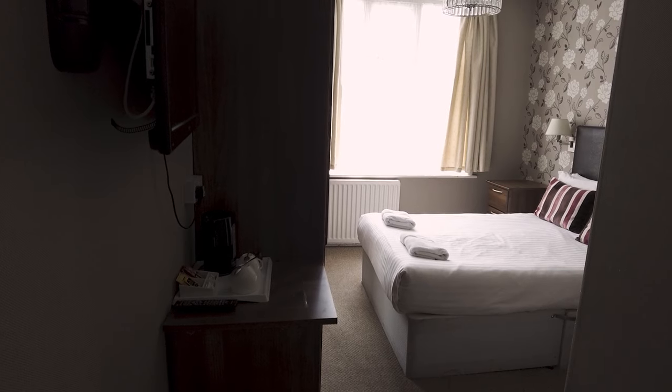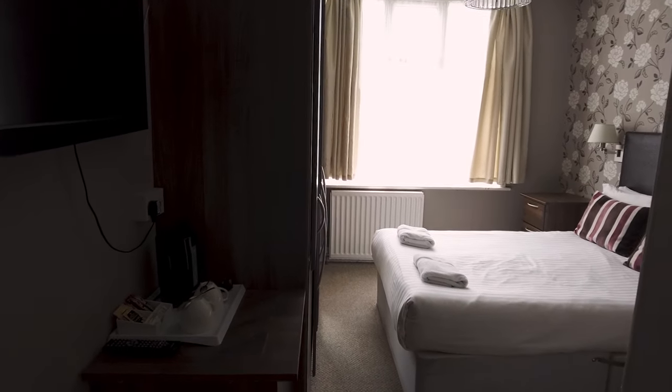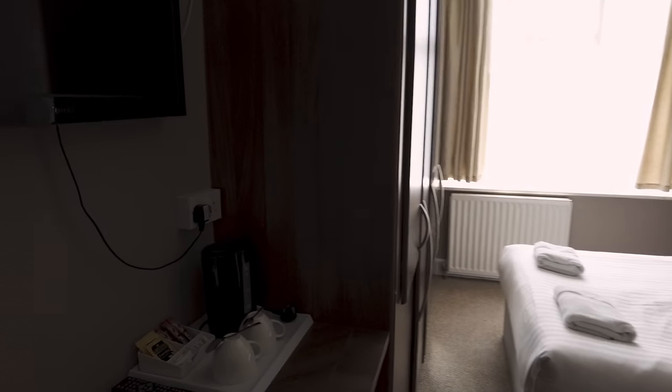So I'm outside the new room that I've been given — Room 38. Let's go and have a look inside. Here is the new room. The staff at reception said they'll give me a small discount because it is smaller than the previous one.